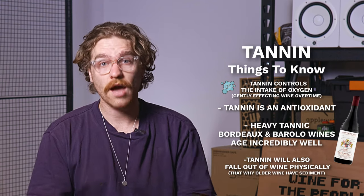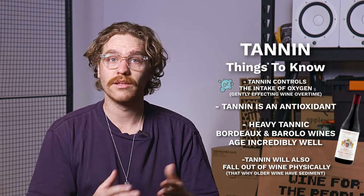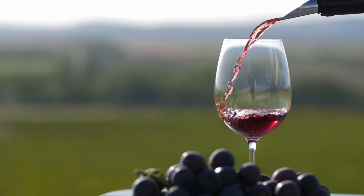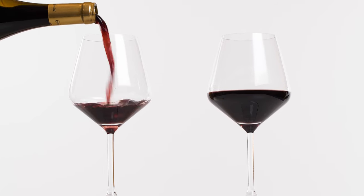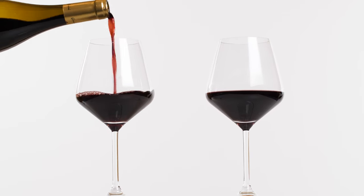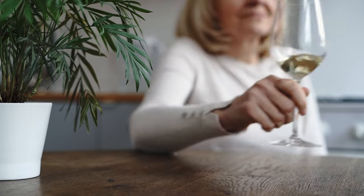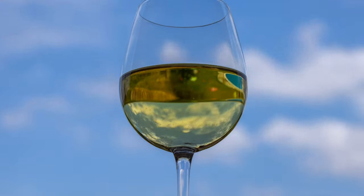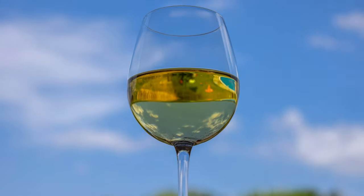Gradually, tannin will actually fall out of the wine — physically, it's why really old wines have that sediment — and as a result the wine will actually taste a lot smoother than it did when it was first bottled. So if you're keen on trying wines that exhibit the difference in tannin, grab a bottle of a light-style Pinot Noir from a new world country and try it next to a proper Nebbiolo like a Barbaresco, if you're willing to wear the price tag. Also don't forget skin contact white wines — try a nice Riesling next to a skin contact Italian wine and you can really see the difference in both color derived from tannin and also the texture.